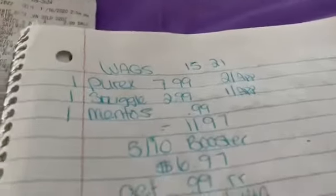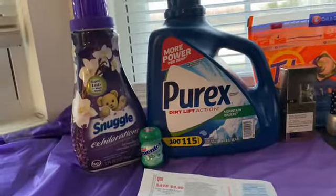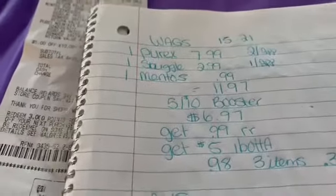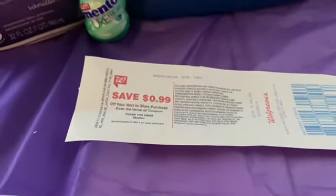I had a $2 off in the app for the PRX, that did not come off. And then I had a dollar off in the app for the Snuggle, that did not come off. And then for the Mentos, you're going to get a $0.99 register reward, making the Mentos absolutely free.